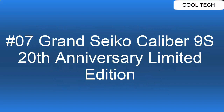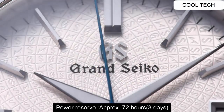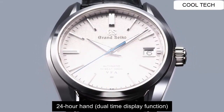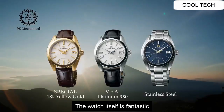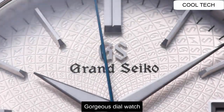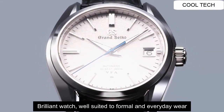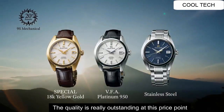Top 7. Power reserve approximately 72 hours, 24 hour hand. The watch itself is fantastic — a gorgeous style watch. Brilliant watch, well suited to formal and everyday wear. The quality is really outstanding at this price point.